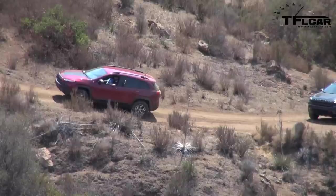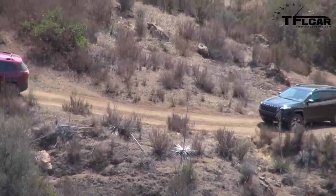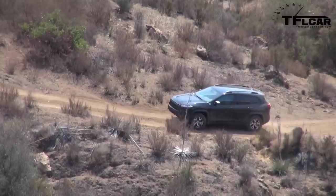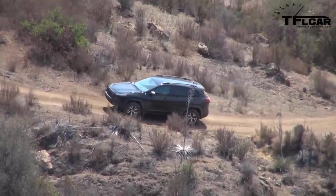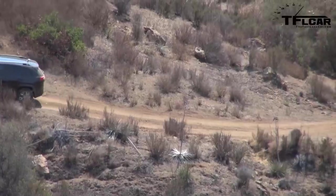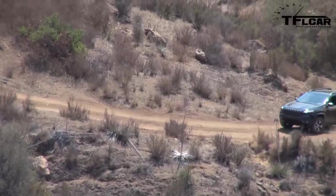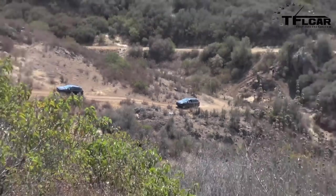The Wrangler guys are quick to point out it has lockers in the rear, better tires, more ground clearance, and those red recovery hooks in case of getting stuck. How does it feel? It feels great — you have to think a little differently than in a Wrangler. Slow as possible, fast as necessary. A little bit of speed and power helps, and there's no situation where power doesn't help.